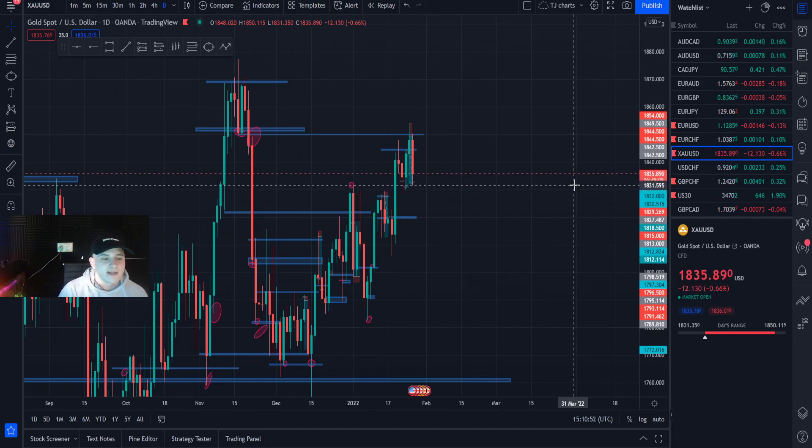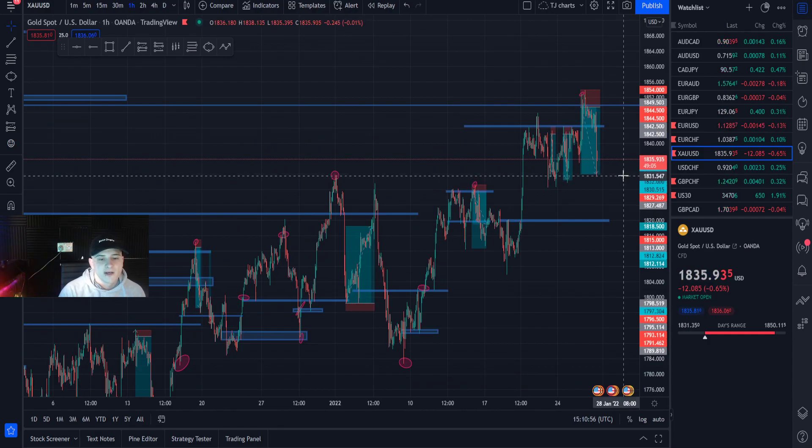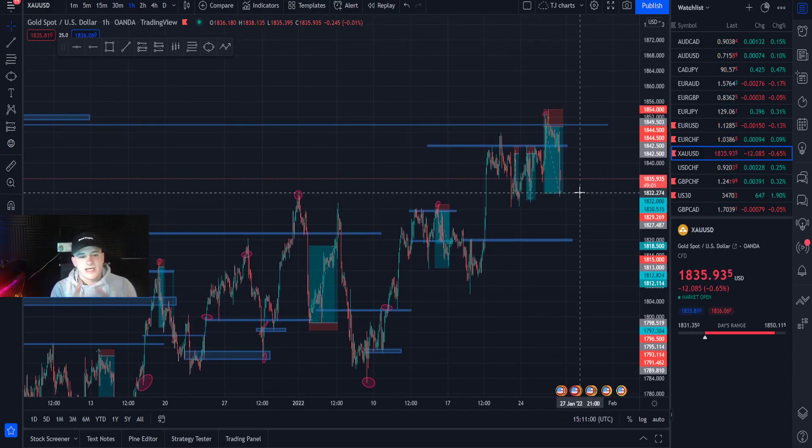1829/1830 take profit smashed! If we go on the one-hour it shows right here — 1832 take profit smashed. Let's go!